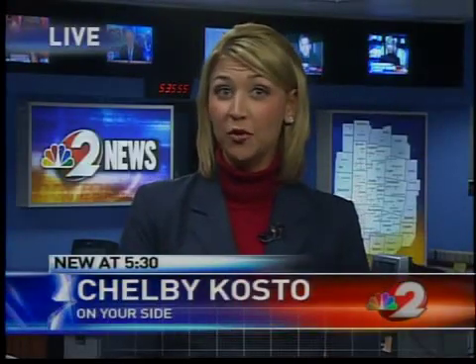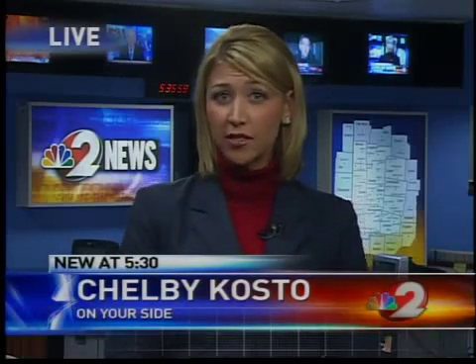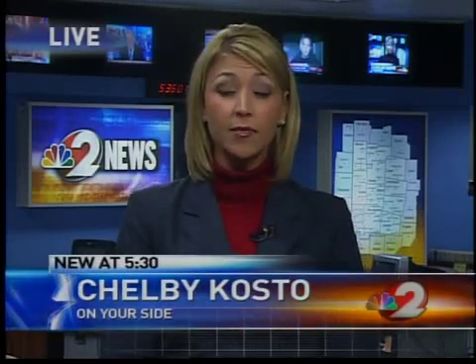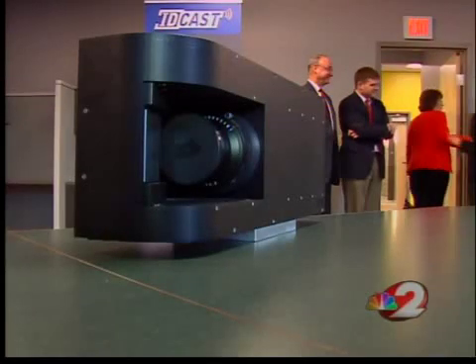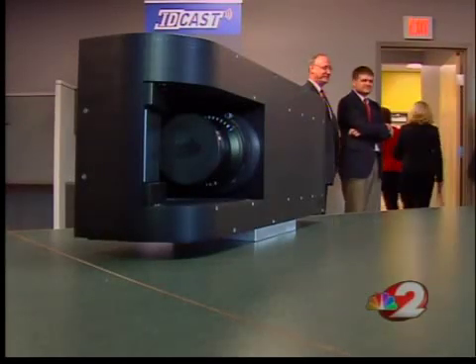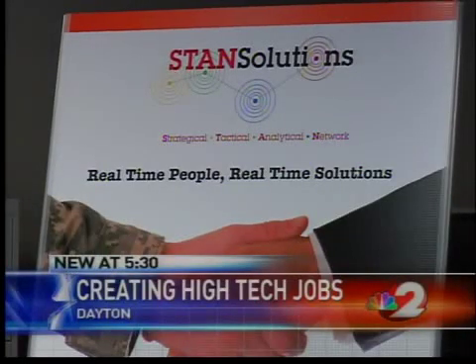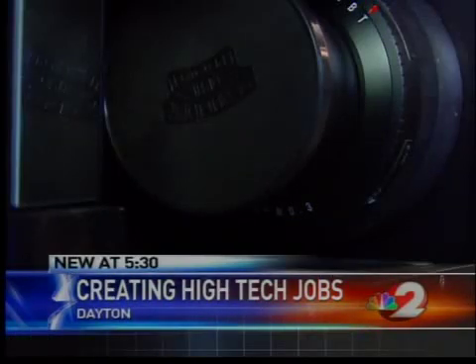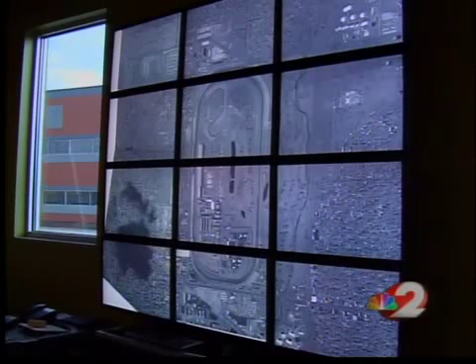This new security camera will be assembled right here in Dayton and could very soon change the way our airports, police departments, and even our military keep us safe. The mayor and other city leaders are cheering for TechTown and this brand-new high-tech security camera that can see several miles away. Dayton company Stand Solutions is partnered with Adaptive Imaging Technologies, an Israel-based company who makes this camera.